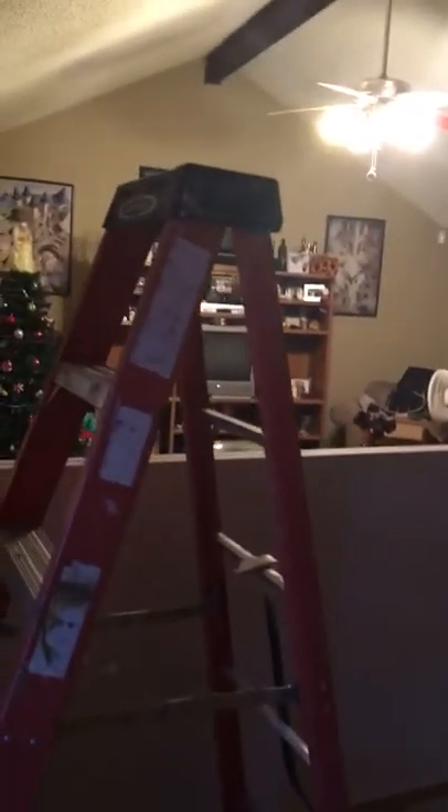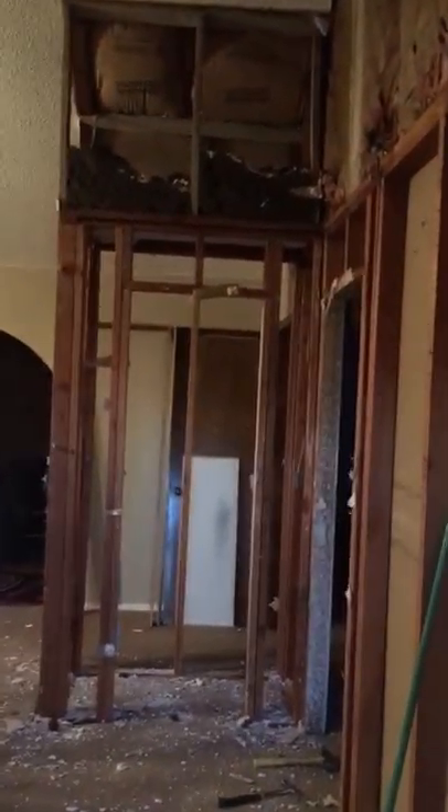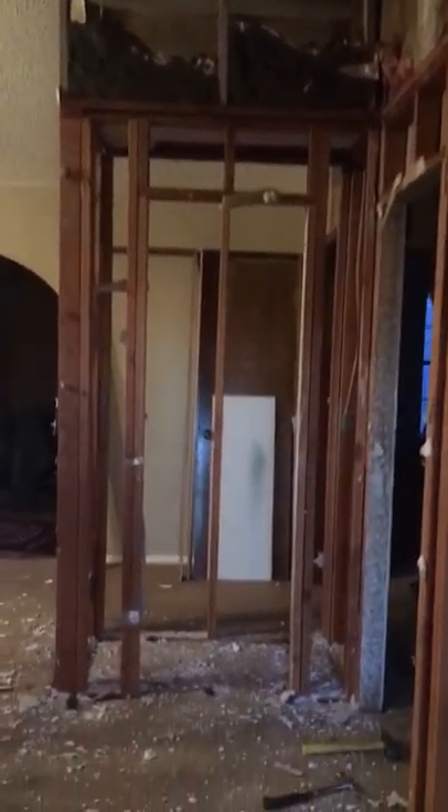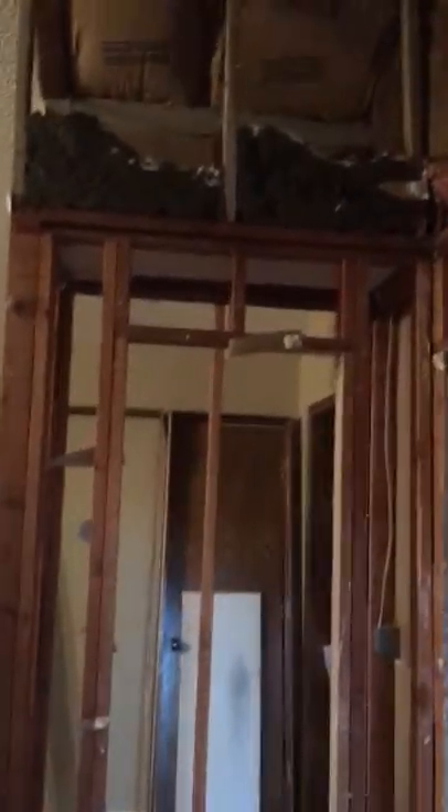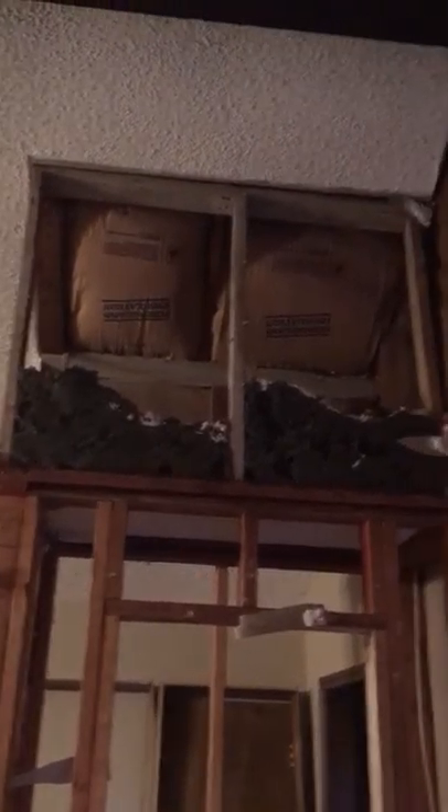That's just sheetrock leaning up right there. Oh yeah, Merry Christmas — you can see our Christmas tree and Christmas decorations that Amy put up; she's awesome. So anyway, when you walk in, you saw that closet first thing other than the wall that used to be there, and now this closet is going to be gone.